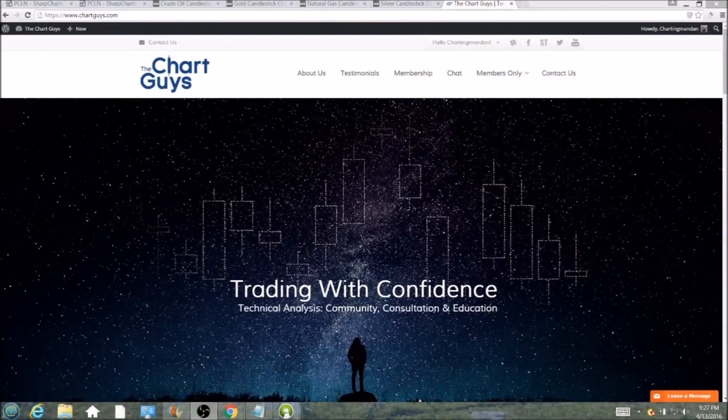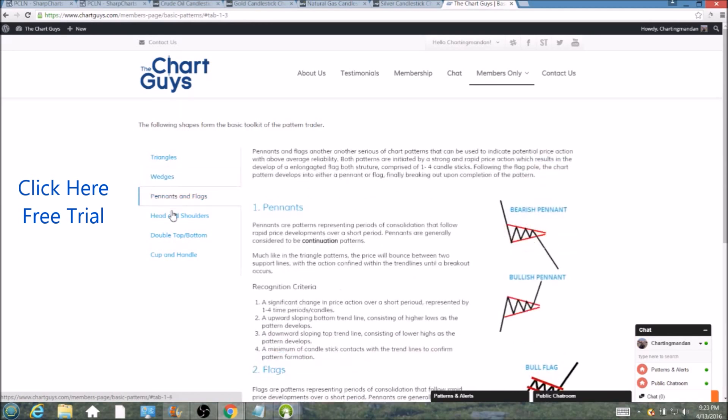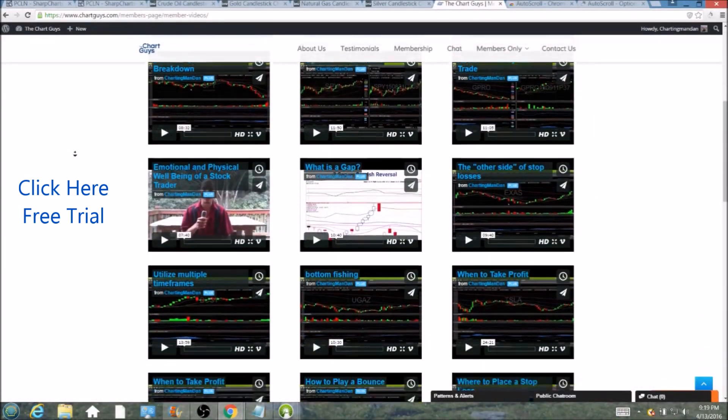Hi, this is Charting Man Dan of the ChartGuys.com, home of technical analysis education. Click the link for a free week trial, no credit card required, and gain access to our multiple live broadcasts daily, community chat room, educational videos, nightly watch lists, and more. Invest in your education and future and join the community today.